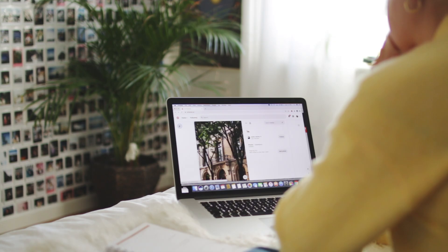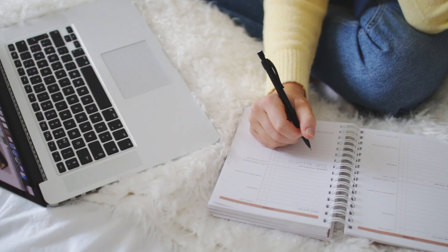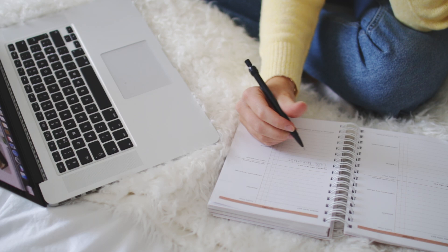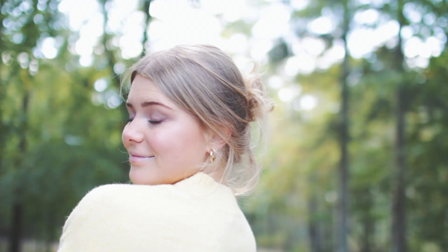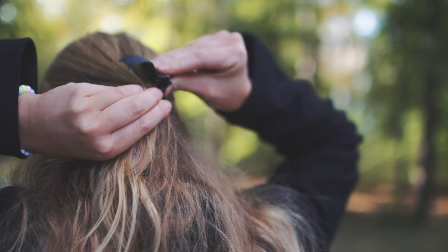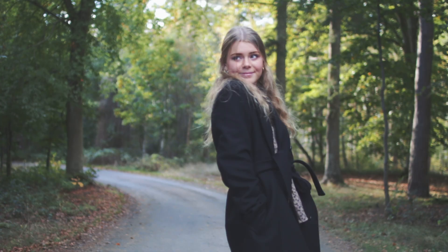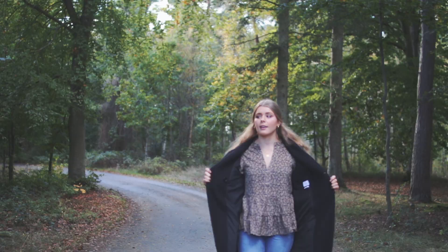The first thing on my bucket list is to get cute fall clothes. You have to be festive — even though this is not an actual holiday, it's still cute to dress up for fall. I didn't want to be irresponsible with my money, so I decided to invest in quality pieces that I could wear all year round but also look cute for fall. First off we have my coat.